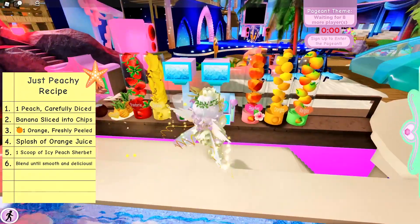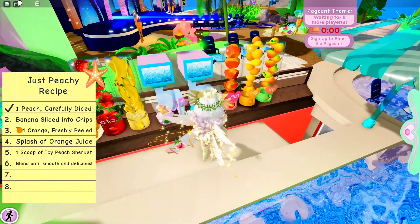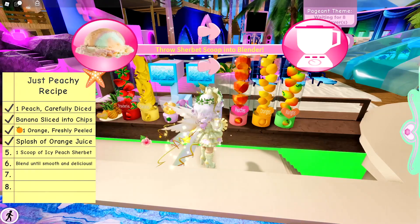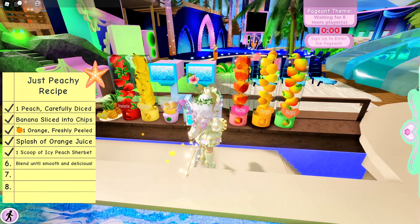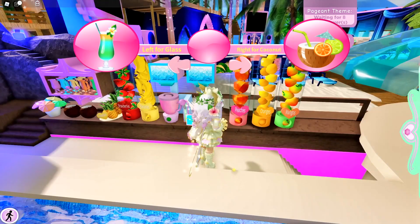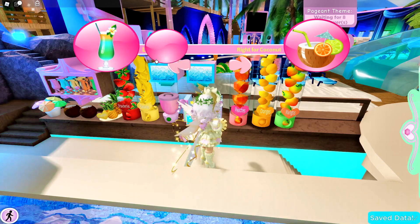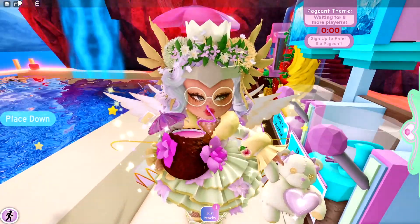In order to make it, let's add some peaches, some bananas, an orange, a splash of orange juice, a scoop of icy peach sherbet, and blend until the smoothie is delicious. Let's just make the smoothie. You can choose if you want your smoothie to go inside a coconut or a normal clear glass cup. Let's go with the coconut. Here's the coconut and we can drink it.